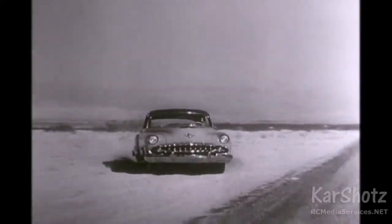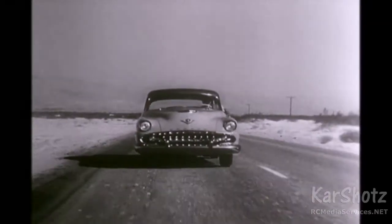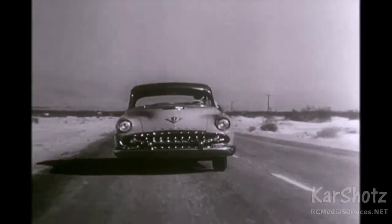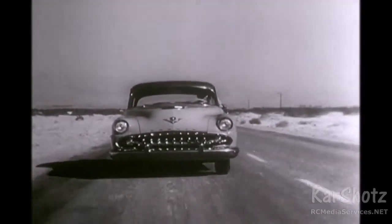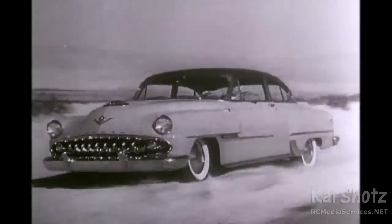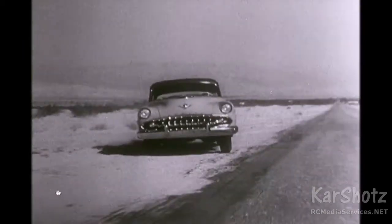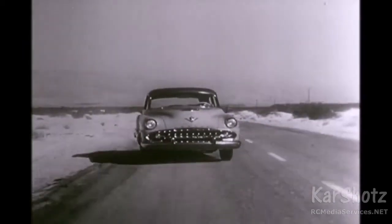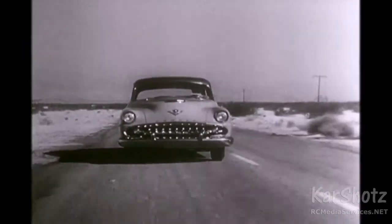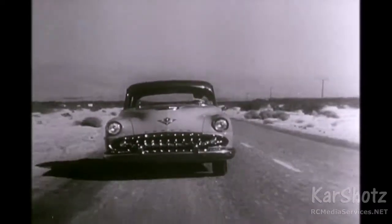DeSoto full-time power steering — the power steering that works for you all the time — makes steering as easy as dialing a phone. Even here, with DeSoto full-time power steering, the test driver has complete control of the car at all times. And look at that — in deep sand or on a paved road.